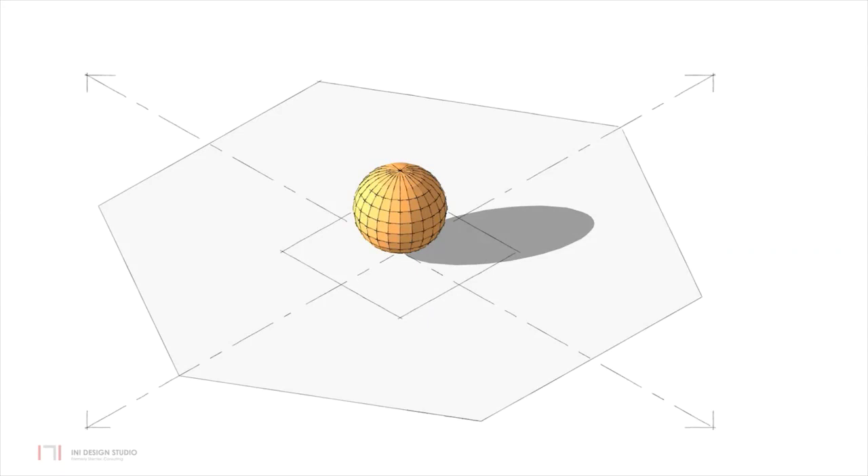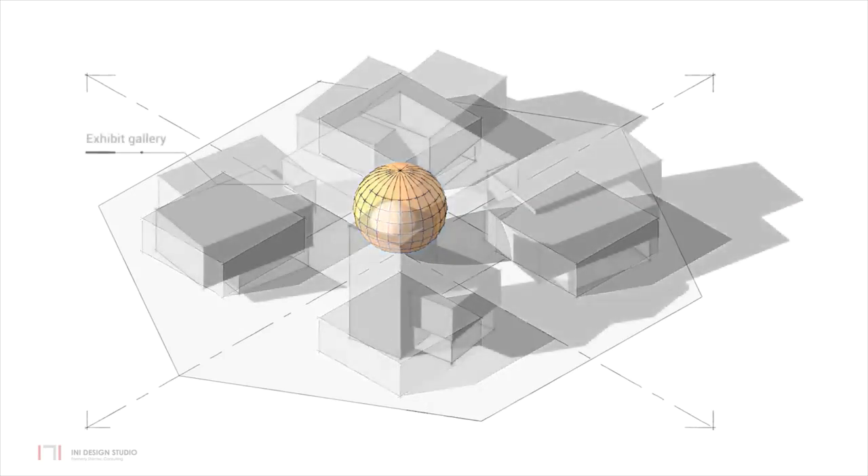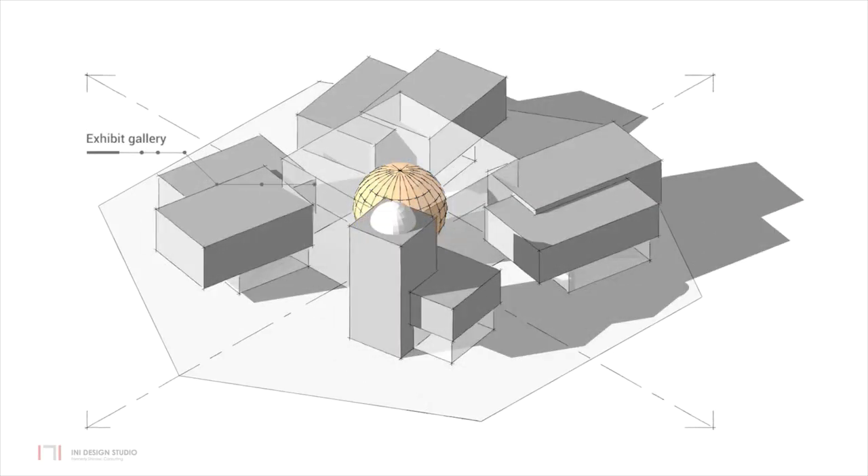The planetarium is the heart of the museum, located in the centre, with outer spaces planned around it that combine to form the exhibit galleries. The exhibit galleries are lifted above ground to create a sense of motion and movement, freeing up the ground floor for all public activities.